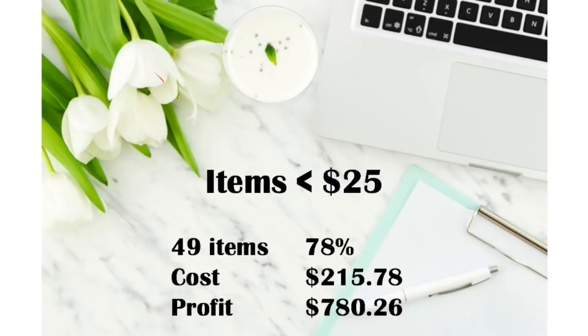Some of you liked this feature I included last time — items less than $25 — because I want to show you this is not all about the huge big scores. It's about how things add up over time. I sold 49 items that were under $25 — that's 78% of what I sold. The cost of those items was $215.78 and my profit on items less than $25 sale price was $780. Now that's a lot of money. For some people that's their rent or two months of car payments.